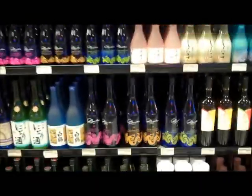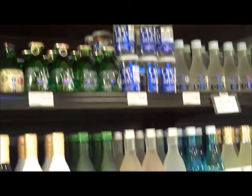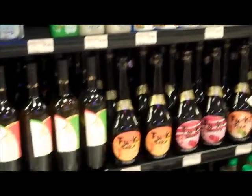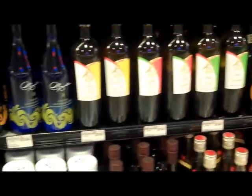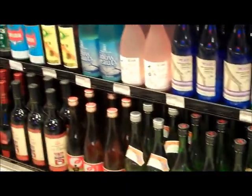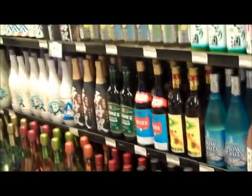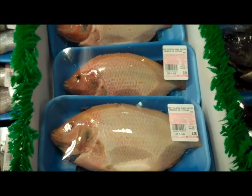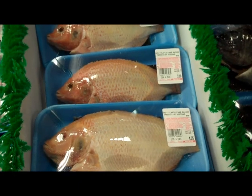On the other end of the section, the salmon. This is the salmon selection. This is red tilapia, part of the field here.